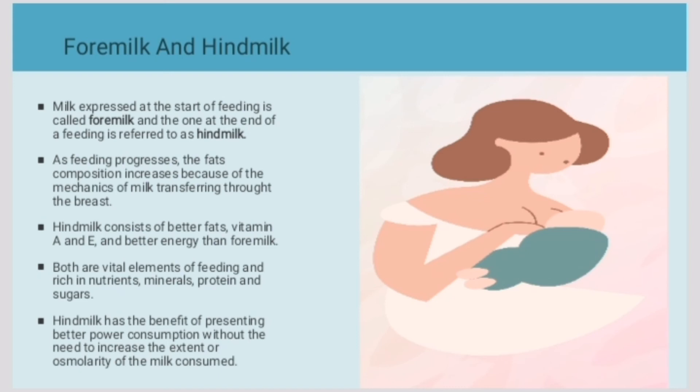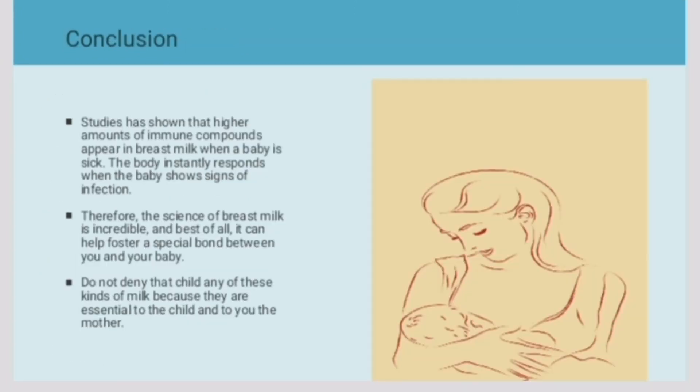Hindmilk has the higher percentage of the nutrients a baby needs in each feeding.